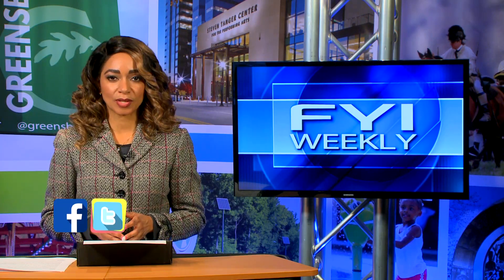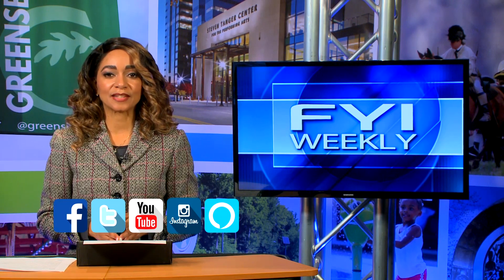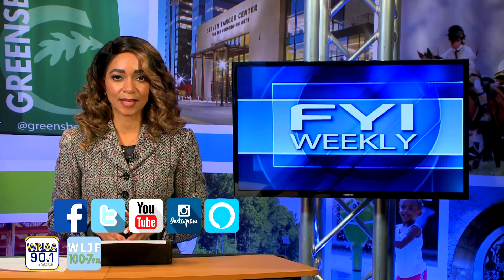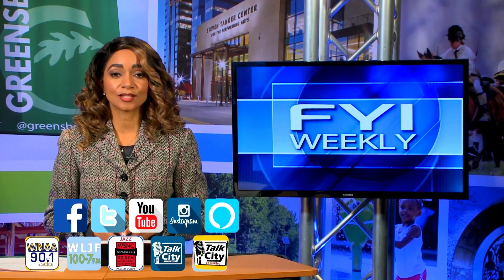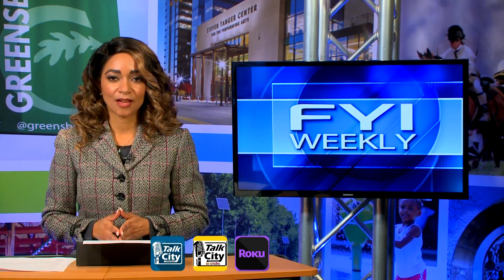That concludes this edition of FYI Weekly, but you can easily stay connected to the latest city news by linking to us on Facebook, Twitter, YouTube, and Instagram. Alexa users can subscribe to our 5-Minute Flash Briefings, which airs on 90.1 FM, 100.7 FM, and 90.5 FM. Be sure to download both weekly podcasts, Talk City Greensboro and Talk City en Español, plus GTN is streaming on Roku. For all of us here at the City of Greensboro, thanks for watching and we'll see you next time.